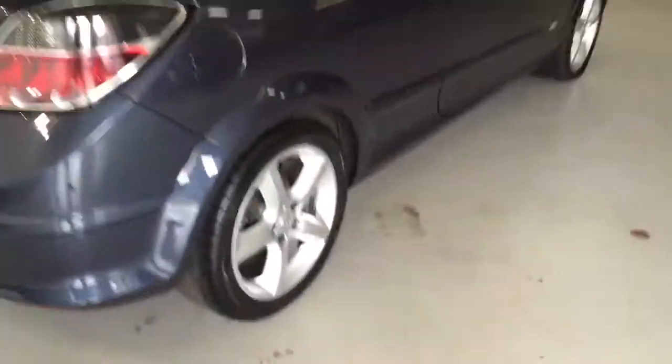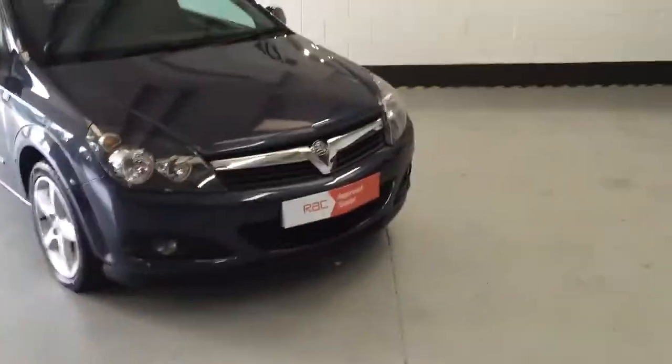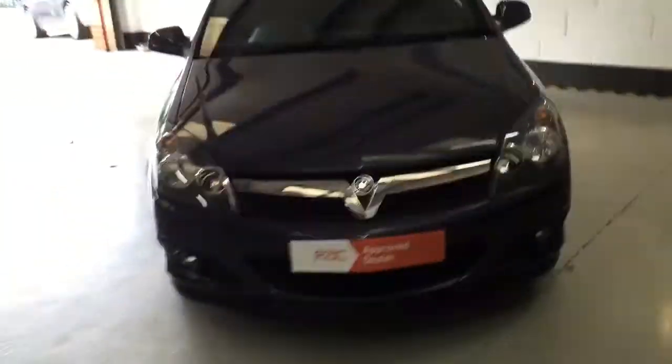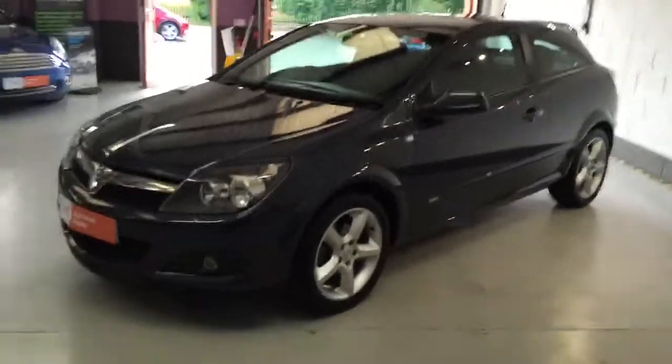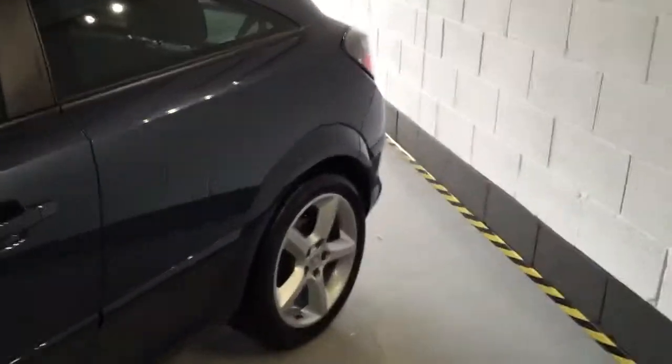The tyres are like brand new all the way round, and the alloys have been professionally refurbished, so you're not going to come to the showroom and find any curbing or scratching on this vehicle — it is absolutely lovely. We wanted to show you the paintwork on this car and just how well it's been looked after. If you look at the paintwork, there are just no marks, no scratching.